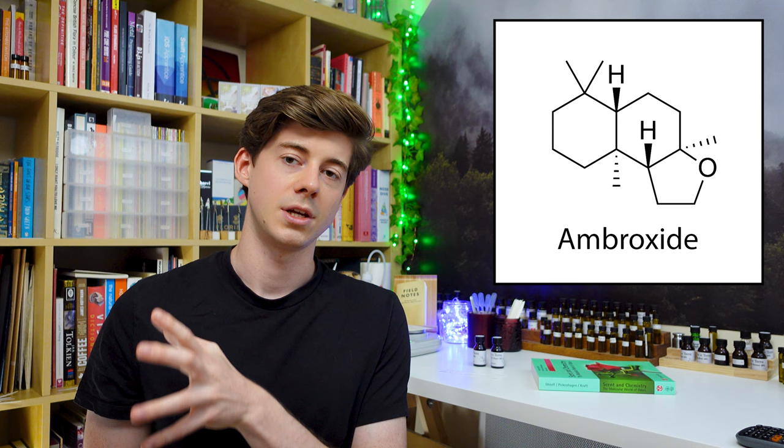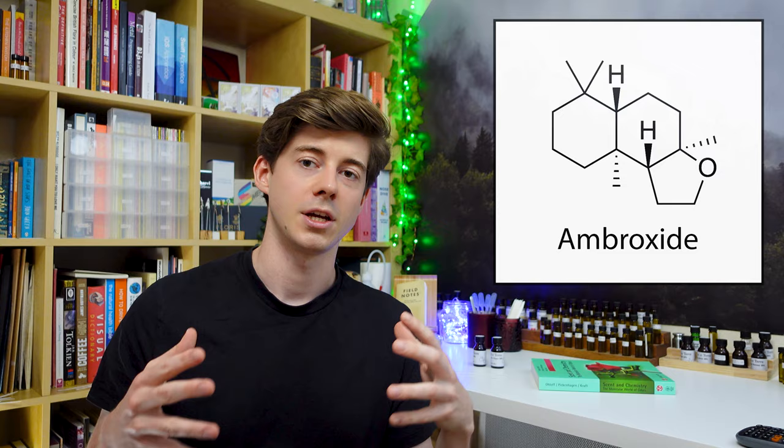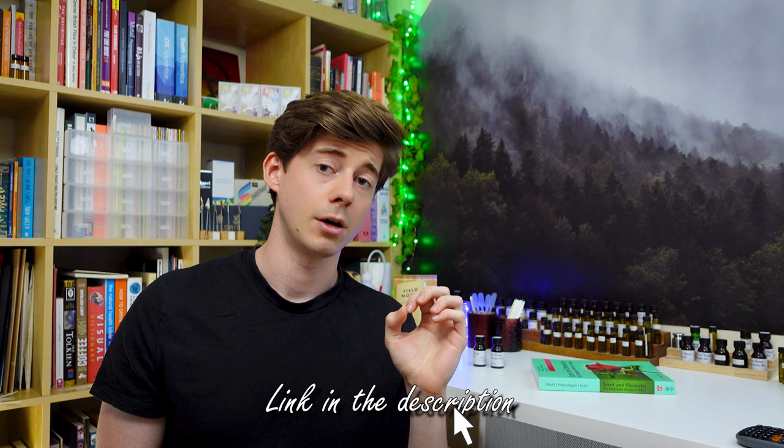If you take a lump of ambergris and analyze it in a lab, only about 0.3% of the molecules inside actually contribute to the smell. When scientists did this in the 1970s, they found that one of the most important molecules contributing to the smell was something called ambroxide — which had actually been discovered about 30 years earlier, but they didn't know it was in ambergris until then. They started mass producing it and using it in perfumes. In 1982, Drakkar Noir was released featuring really high levels of ambroxide in a fougère structure, and this completely changed the genre forever, breeding a whole new class of modern fougère perfumes.